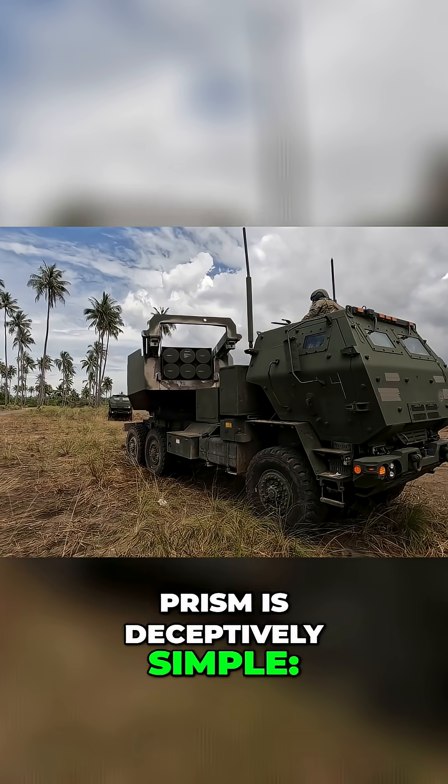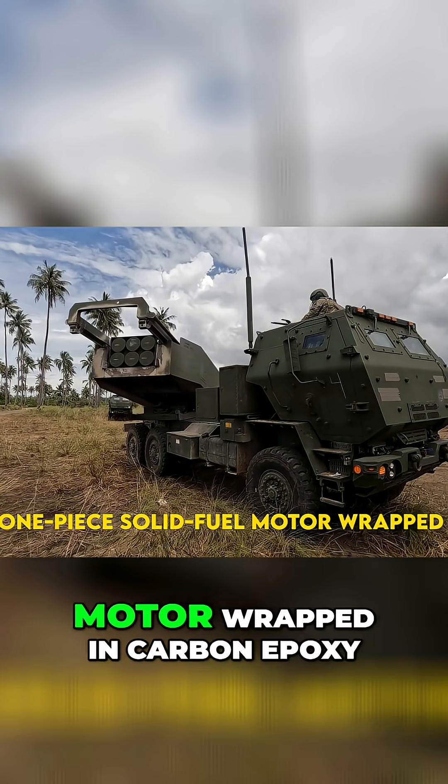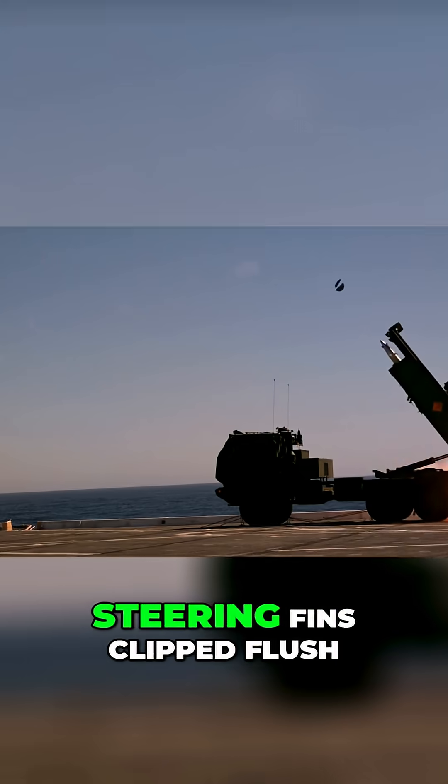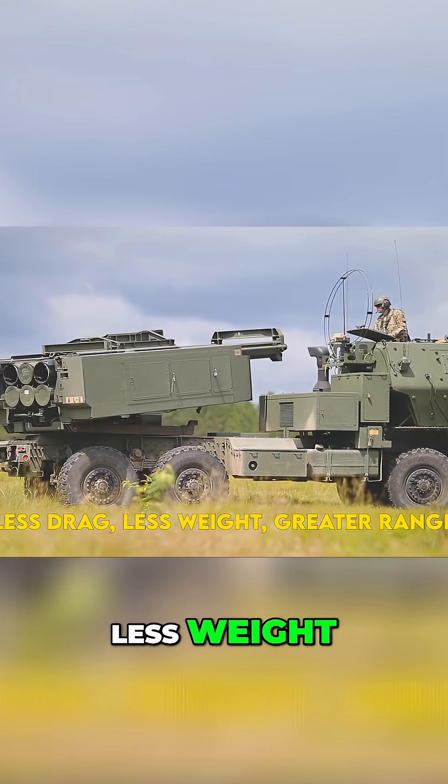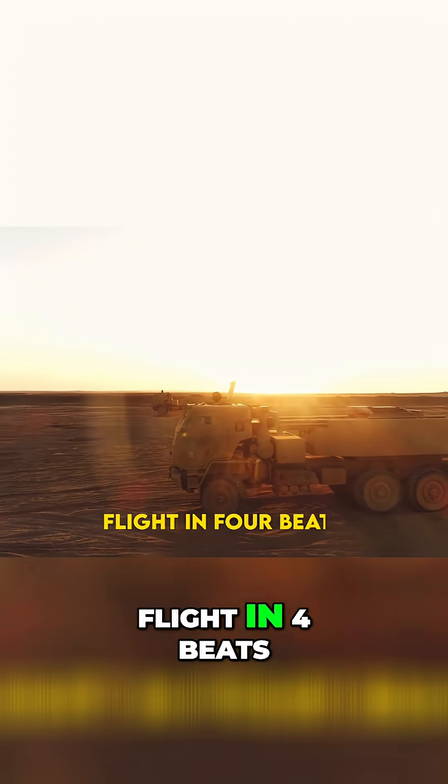PrSM is deceptively simple — a one-piece solid fuel motor wrapped in carbon epoxy. Steering fins clipped flush until they pop at burnout: less drag, less weight, greater range. Flight in four beats.